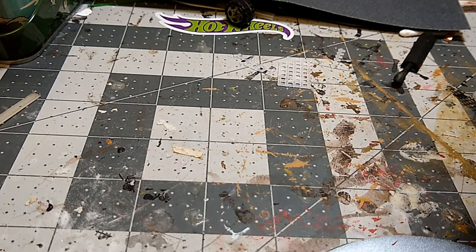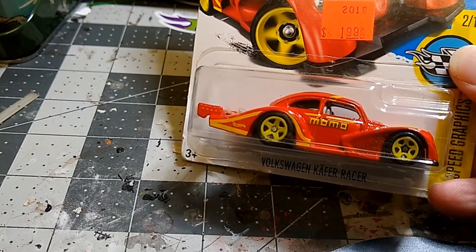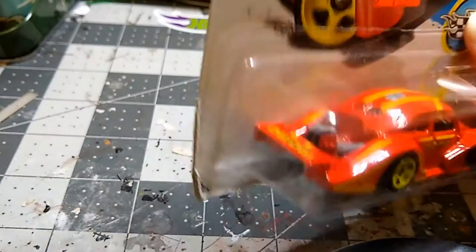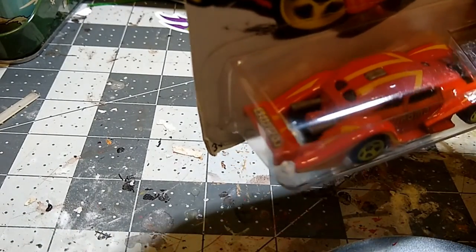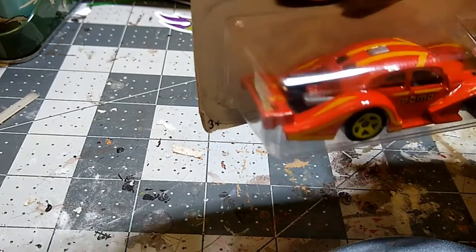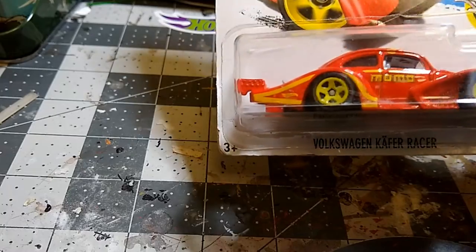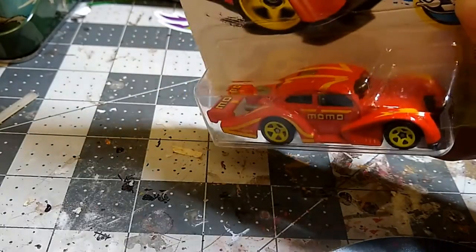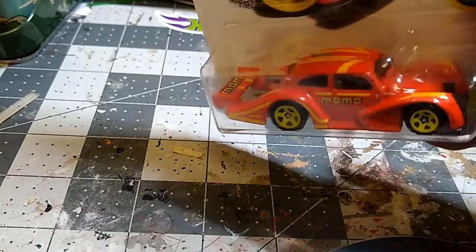The next one I see a lot of online — this is the Momo Volkswagen cap racer. It's really cool — look at the exhaust coming out the back. It's a split oval, which was typically from the late 40s. Really nice car.